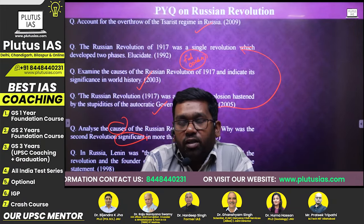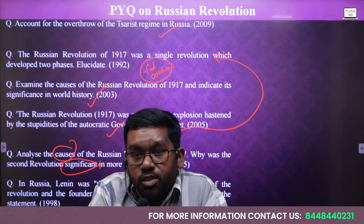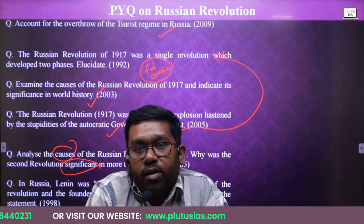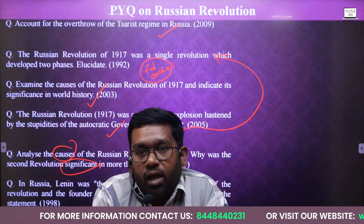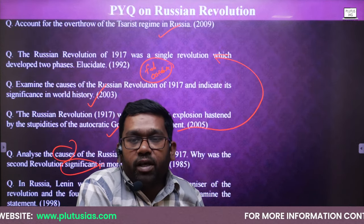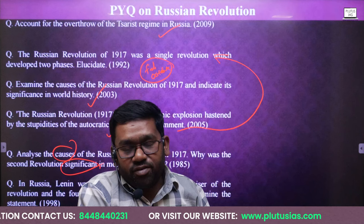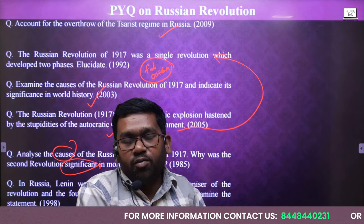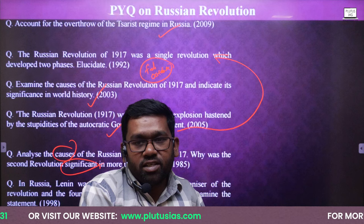If you have any doubt related to further preparation, feel free to comment on the YouTube channel. You can also contact our institution's helpline number and get in touch with me. I will solve any doubt you have. You can ask my management team to connect you with me. You can mail me at jitendraplutusis@gmail.com. You can comment on the channel and I will happily respond to your doubts in the YouTube comment section. History is not such a tough subject with proper time management. If you give four hours at home for the next five months, you will cover all the important topics, debates, analysis, facts, and stories of history, including Indian history and world history.